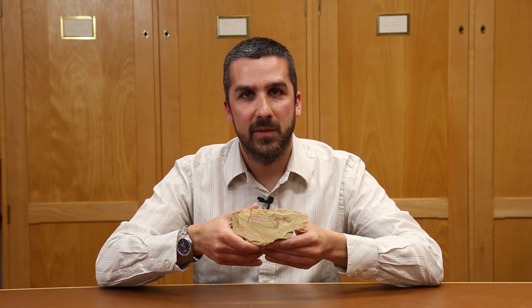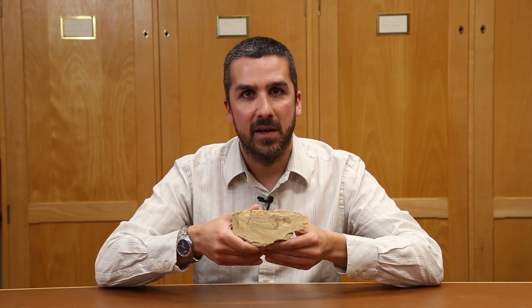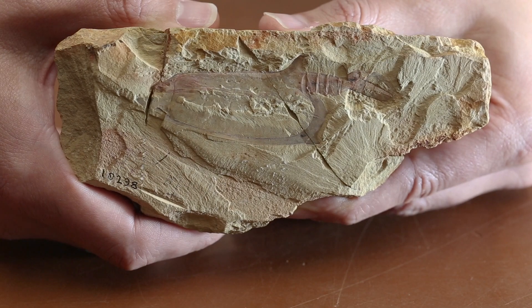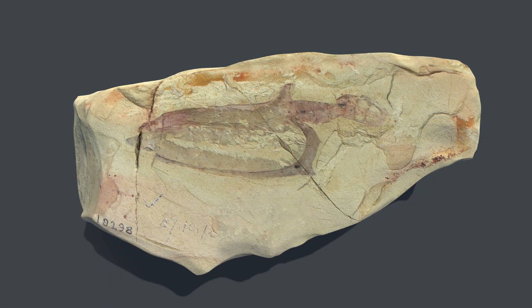This fossil is called Vitulicolea cuneata. It comes from the Chengjiang fossil site in Yunnan province, southwest China, and it is 518 million years old. To accurately describe fossils like Vitulicole, paleontologists are increasingly turning to digital reconstructions.